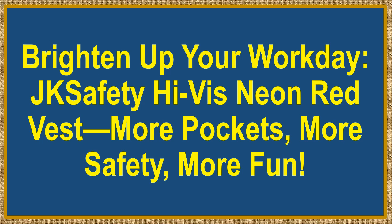Brighten up your workday — JK Safety High Vis Neon Red Vest. More pockets, more safety, more fun.